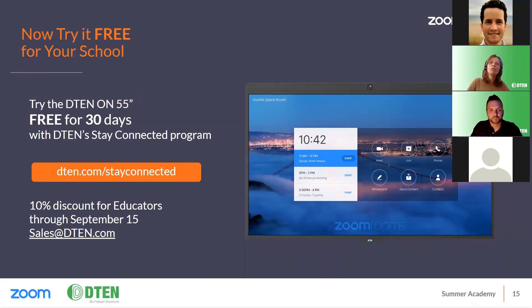We wanted to provide you with an opportunity to try a D10 solution for your school. We are offering a free 30-day trial on a D10 On, which you can access by going to D10.com/stay-connected. Sign up there and D10 will get back in touch with you as soon as possible. We are also offering a 10% discount for educators in concert with Zoom Academy. This promotion runs through September 15th, so please reach out to sales@D10.com if you are interested.